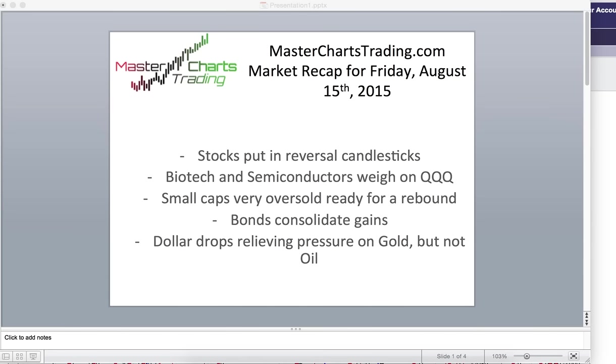Hello, this is Alex with MasterChartsTrading.com, and this is a market recap for Friday, August 15, 2015.